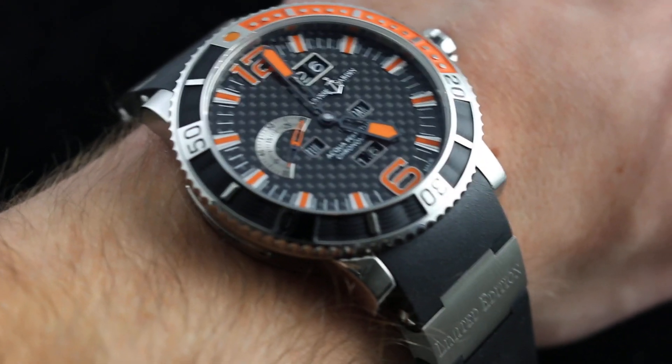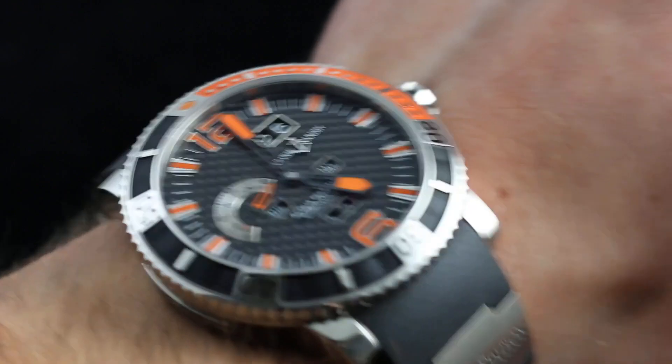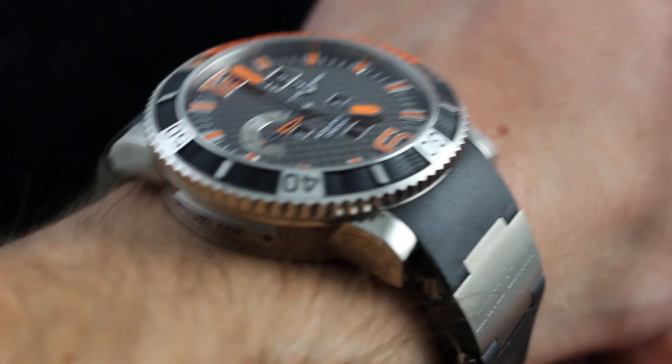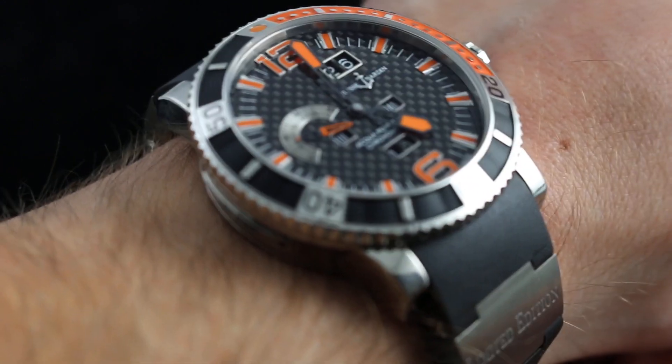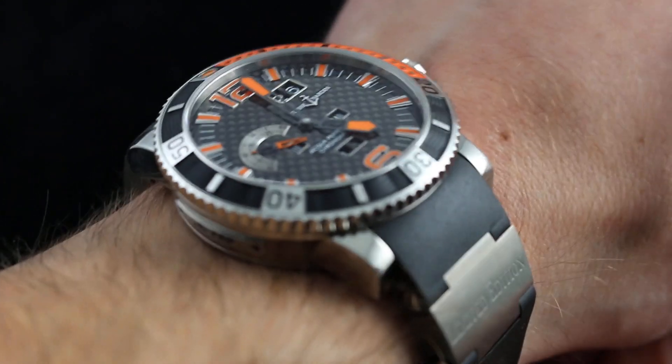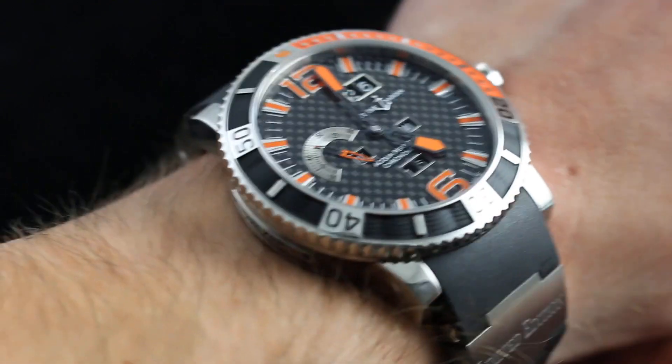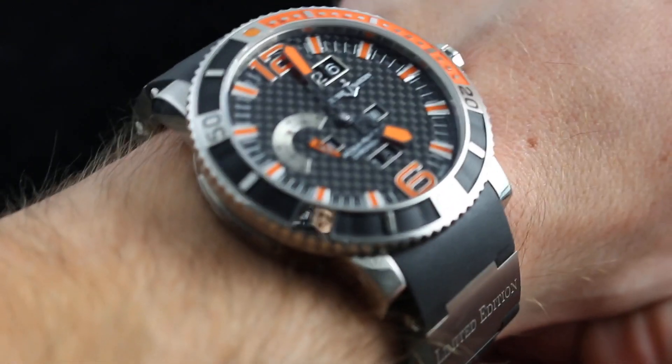Hi, I'm Tim. Welcome to What You Want and thanks for logging on. Today we're looking at the Ulysse Nardin Diver Perpetual, 45 millimeters in polished titanium. You can see this Perpetual Calendar Ulysse Nardin Dive Watch on our website, watchyouwant.com. Purchase it there if you like, and if you enjoy these videos, please subscribe to our YouTube channel, What You Want, Inc.